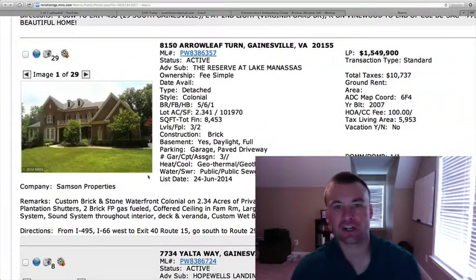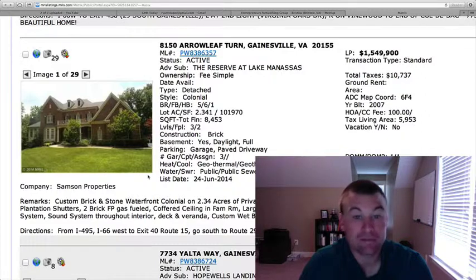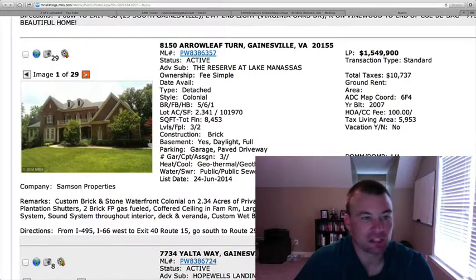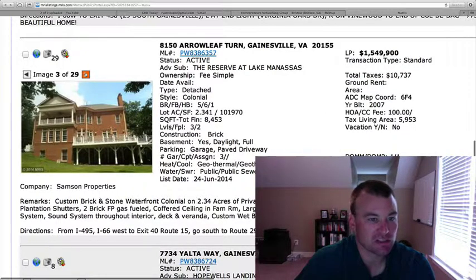8150 Arrowleaf Turn, located at the Reserve at Lake Manassas. $1.549 million. 8,453 square feet on 2.3 acres. Five bedrooms, six and a half baths. Built in 2007. This is a waterfront colonial with granite countertops, in-ground sprinkler system, sound system, custom wet bar, and a veranda — this has everything. Three-car garage, and you can see the balcony off the master suite as well.